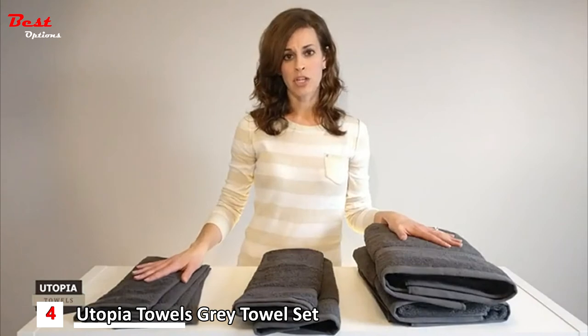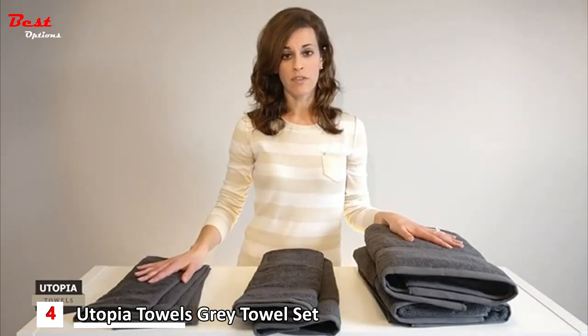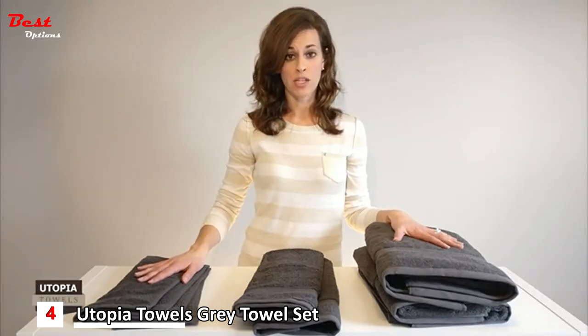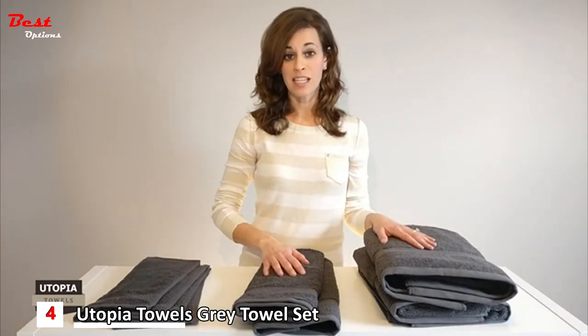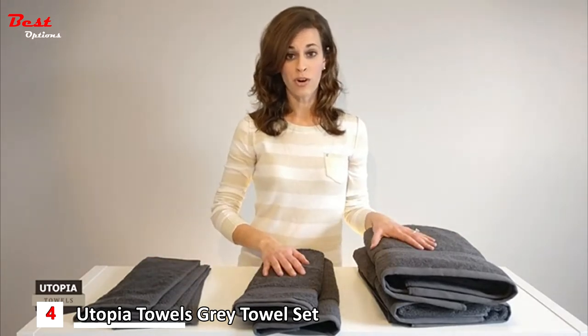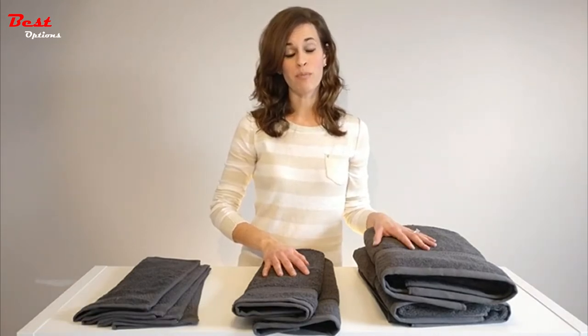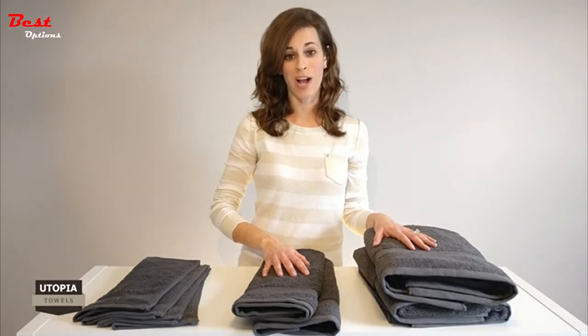You can easily match these towels with different bath settings by choosing any of the seven colors: white, gray, plum, beige, green, dark brown, and electric blue. You can even send this set as a gift to your friend or to your eldest one while sending them off to college. Now you have a beautiful plush complete towel set in store for all your drying needs.